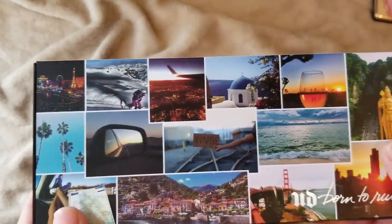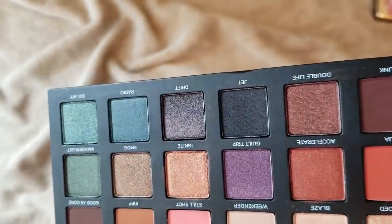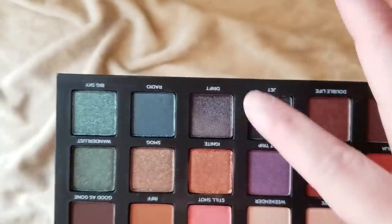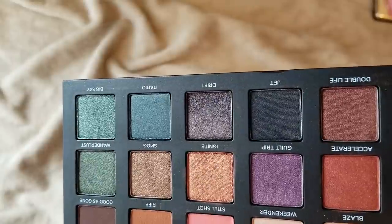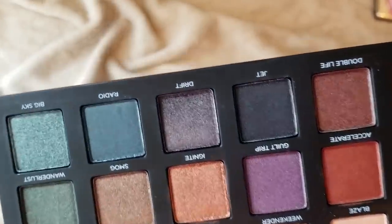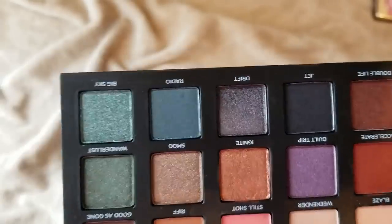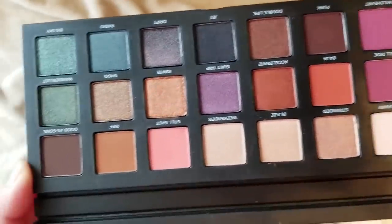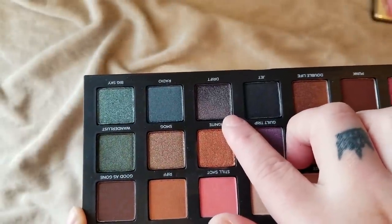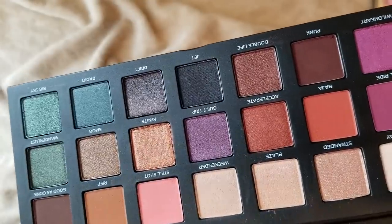This is the Urban Decay Born to Run palette. I love the packaging — it's so cool and unique with the pictures. Everybody says it's one of their better palettes. Looking at it, the shade Drift actually looks like it has discolored a little bit at the top, which is kind of gross. It's not that old so I wonder if it's turning on me. Has this happened to your shade in your palette? I'm not sure if that's safe to use, but all the other shades are super pretty and I really enjoy this palette overall — I've just only used it once or twice.